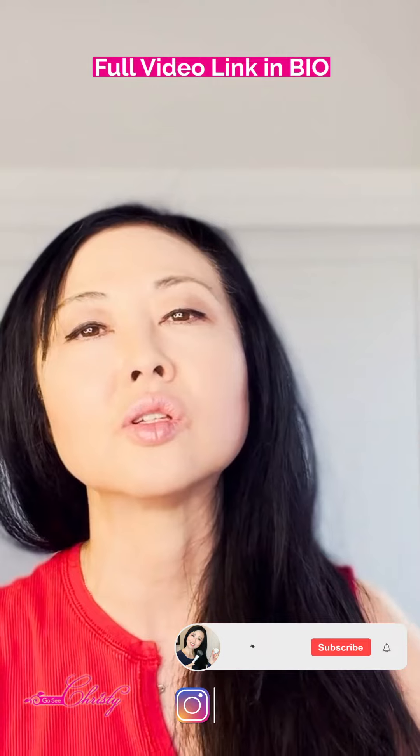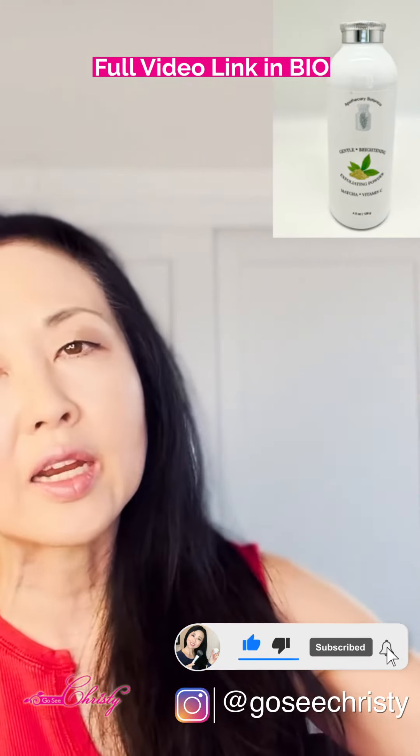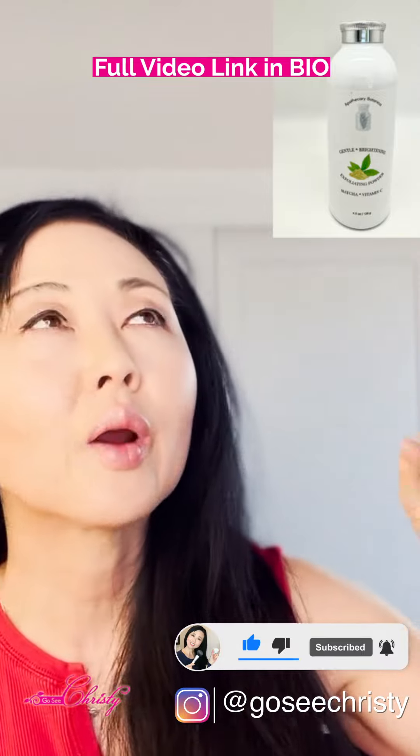The one I recommend is this one that we came up with the formulation for — it is the Gentle Brightening Exfoliating Powder right here.